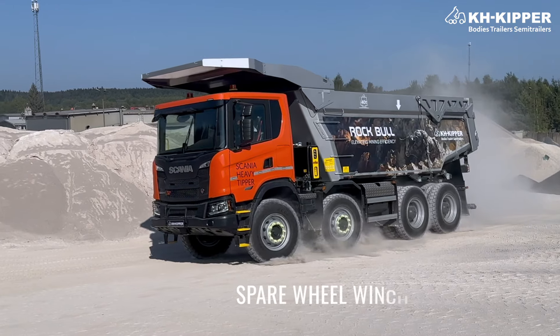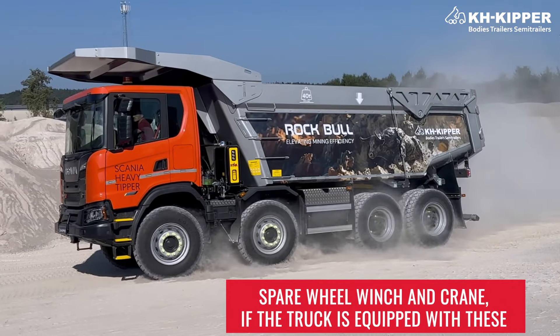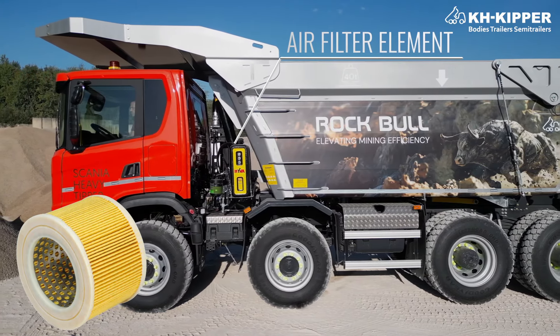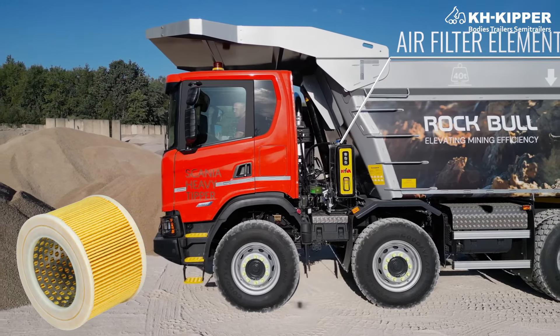Weekly checks also cover the support, spare wheel winch and crane if the truck is equipped with these, and checking the pump drain hose for oil dripping — the hose should be dry. Monthly, replace the air filter element to ensure proper operation of the hydraulic system with the cylinder.